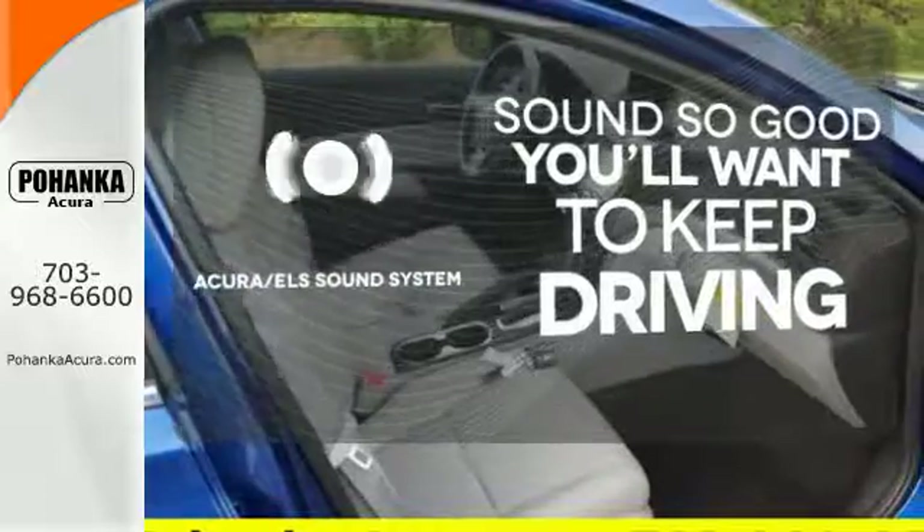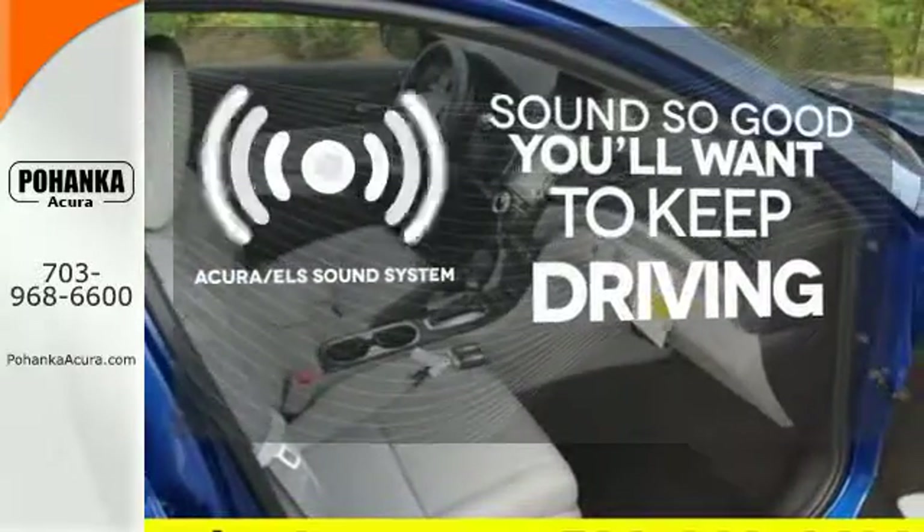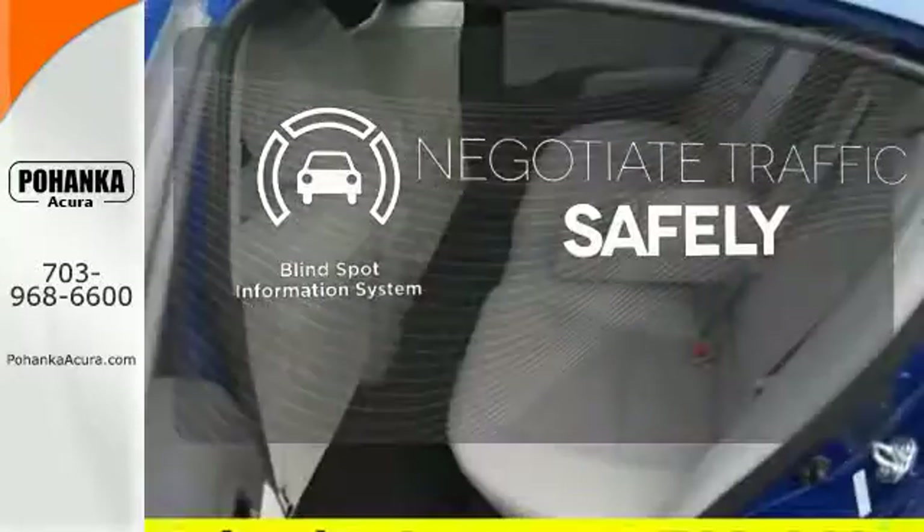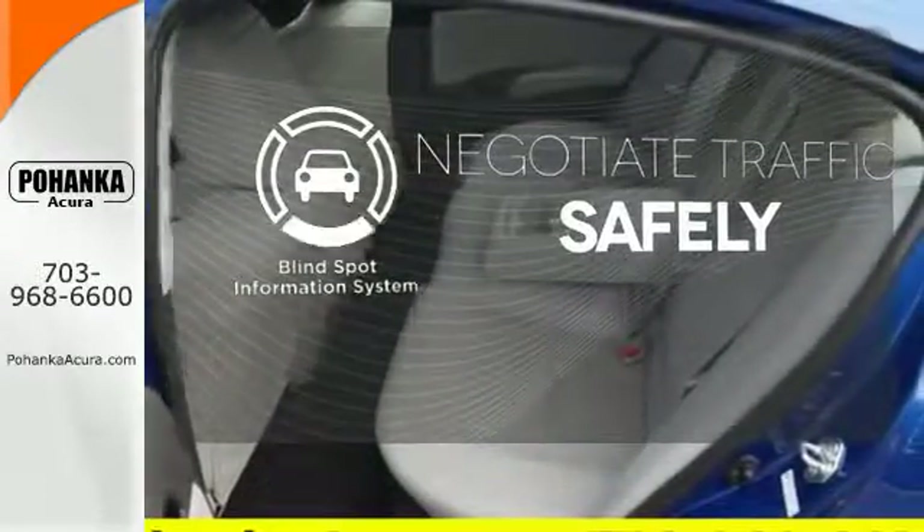Your favorite music has never sounded better, thanks to the Acura ELS sound system. Safety comes by being aware of your surroundings, and for that, the blind spot indicator can't be beat.